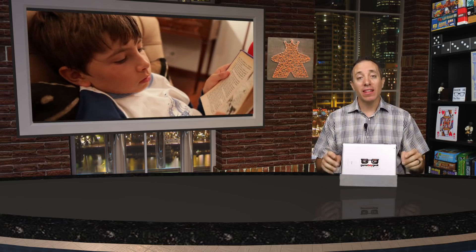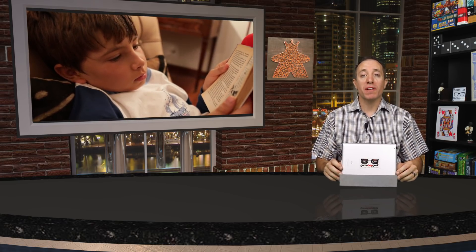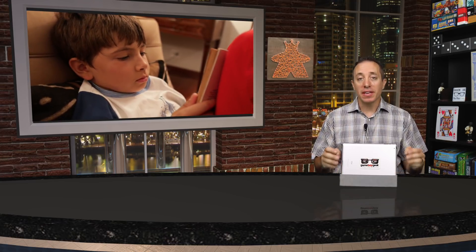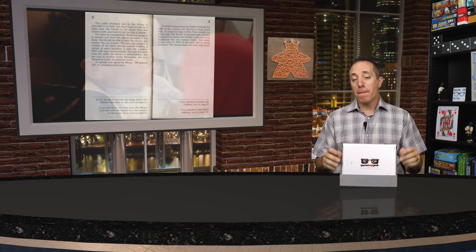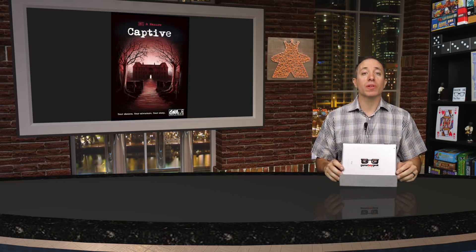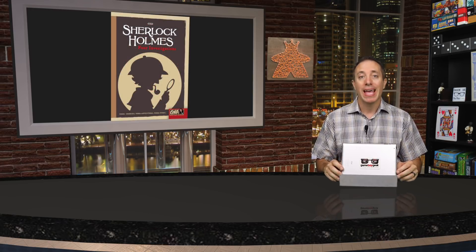Hello my friends, it's the Game Boy Geek here and today we're going back to when I was a kid. I used to love reading those choose-your-own-adventure books. I'd get lost in the stories and loved seeing how the different choices played out. But back then they were all just big walls of text. Now Van Ryder Games is soon releasing five books in a series called Graphic Novel Adventures, and these are unlike any game books I've ever seen before.